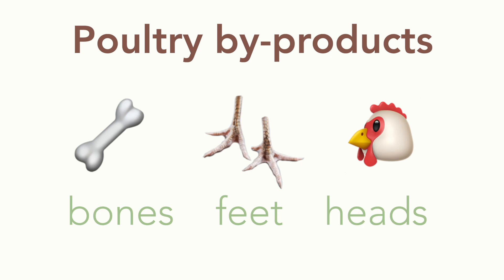We also have poultry byproducts, which, unlike meat byproducts, can actually contain bones, feet, and heads. If you're a raw feeder, you know that this is normal and that we always add this to our animal's diet in smaller amounts.